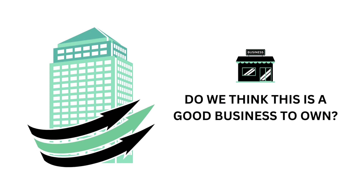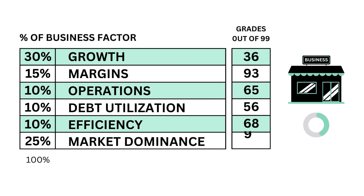The business factor answers the question: do we think this is a good business to own? Here are the six metric grades that make up the business, and here's the business grade.